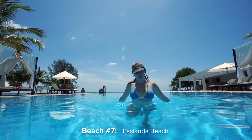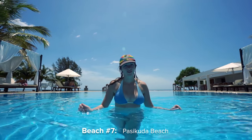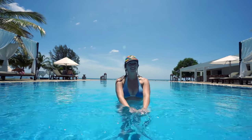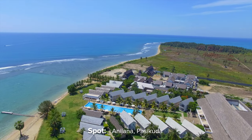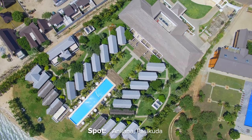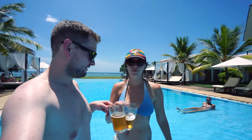Welcome to Pasipura — it's a beach on the far east coast of Sri Lanka, and you have lovely weather and waves ten months out of every year. The pool and beach are really nice, but a frosty beer makes it even better. Cheers!